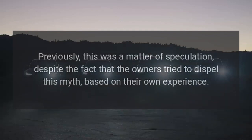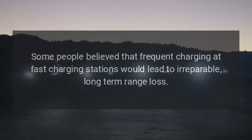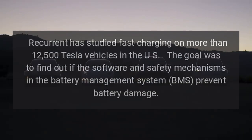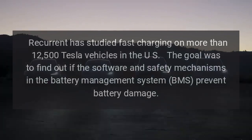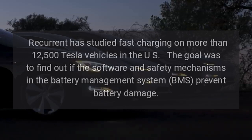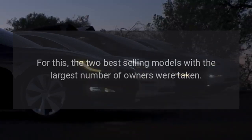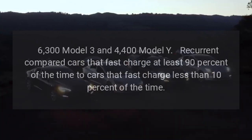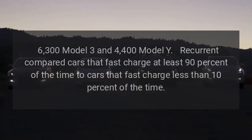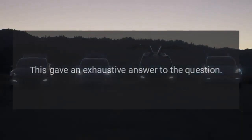Previously, this was a matter of speculation, despite owners trying to dispel the myth based on their own experience. Some believed that frequent charging at fast charging stations would lead to irreparable long-term range loss. Recurrent studied fast charging on more than 12,500 Tesla vehicles in the US. The goal was to find out if the software and safety mechanisms in the battery management system (BMS) prevent battery damage. For this, 6,300 Model 3 and 4,400 Model Y vehicles were taken, and Recurrent compared cars that fast charge at least 90% of the time to cars that fast charge less than 10% of the time — two extreme cases.